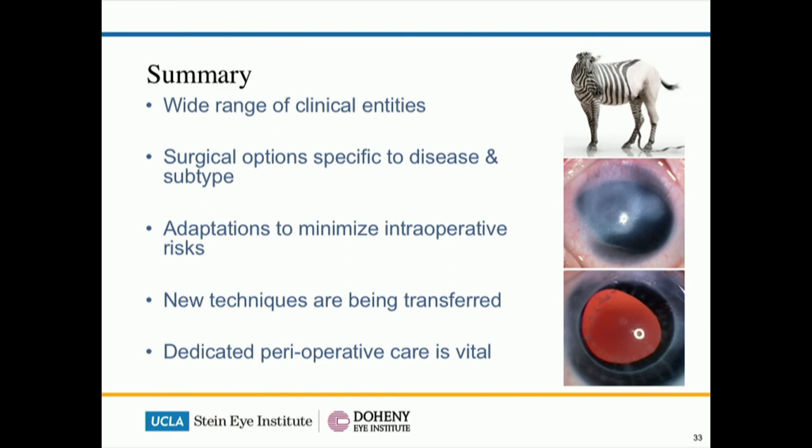In summary, for congenital corneal opacities there's a wide range of clinical entities. The pediatric keratoplasty surgical options are specific for the disease and the subtypes of the disease. There are important surgical adaptations to minimise intraoperative risk, and we talked about newer techniques from the adult field being transferred to the pediatric setting. But after all that, the most important thing still is the dedicated post-op care by a dedicated family. Thank you very much.